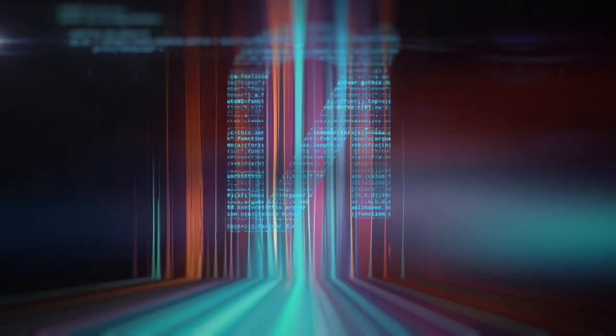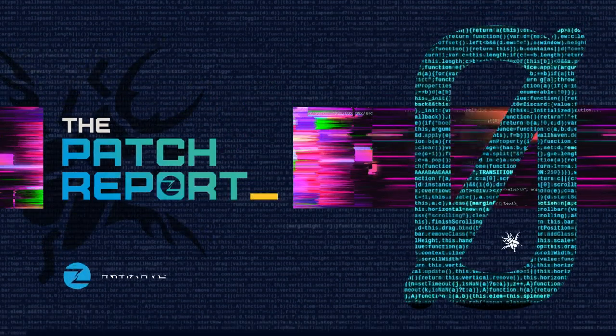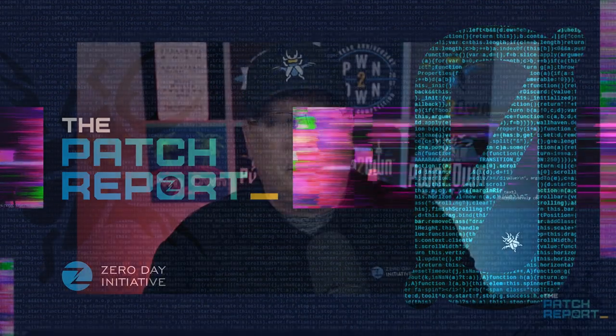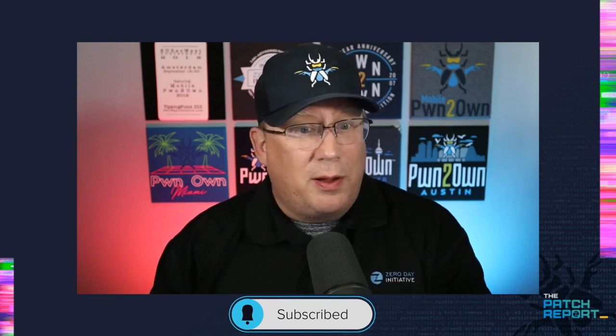A small release from Adobe, lots of bugs from Microsoft, but no zero days. Still a lot to talk about in the June 2023 patch report. Hello everyone, it is Dustin Childs, Head of Threat Awareness here at the Zero Day Initiative and our Chief Patch Wrangler. We've got a lot to talk about in today's patch report, so let's go ahead and jump right in and start talking about some Adobe bugs.